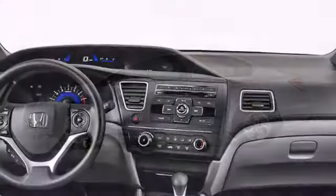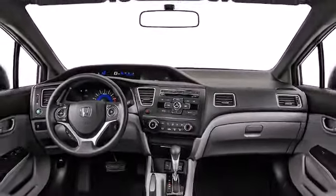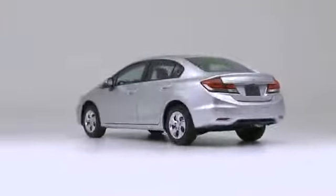Step into the 2014 Honda Civic, demonstrating that economical transportation does not require the sacrifice of comfort or safety.